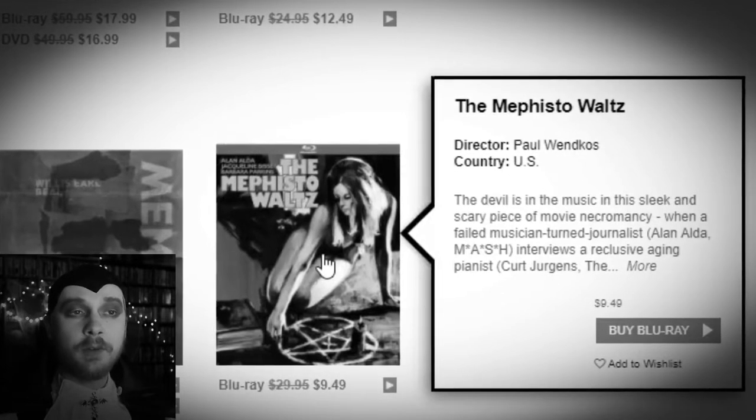I may pronounce this next one incorrectly, but The Mephisto Waltz. I was going to grab this during the October sale at Kino — 'Devil in the music in this sleek and scary piece of movie necromancy.' I didn't grab it then, but I came across it again this time and decided to get it. The cover is really interesting looking and from what I read about it, it sounds like a sort of horror drama, maybe in the same vein as Rosemary's Baby — something about a deal with the devil, from the early 70s.